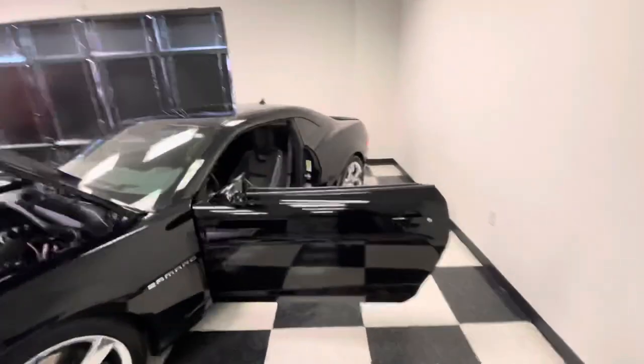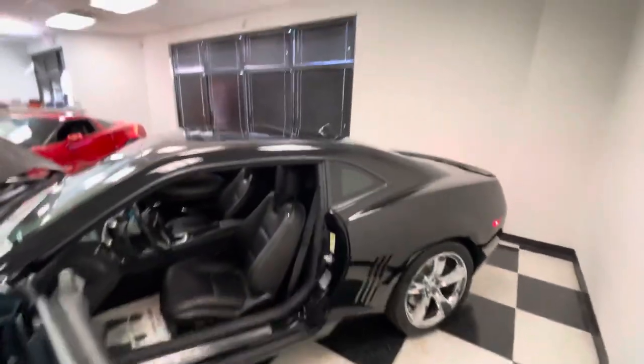My favorite part is when you do the shutdown — you can hear that supercharger wind down. I love it.